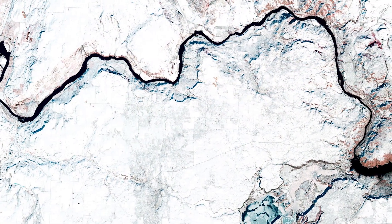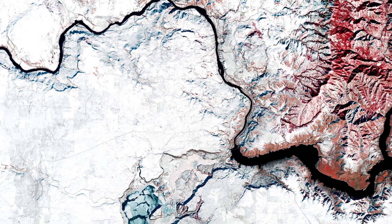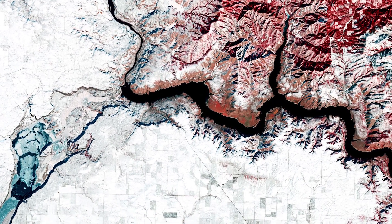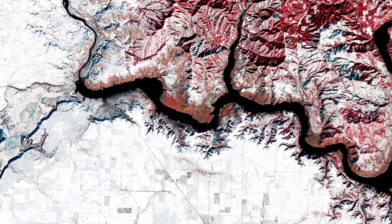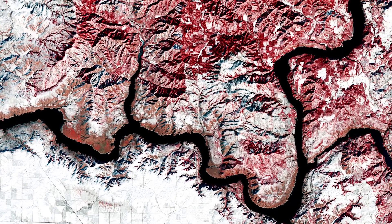The Columbia River, the largest river in the Pacific Northwest, is visible in black. The river rises in the Rocky Mountains of British Columbia in Canada, flows through Washington and Oregon, before emptying into the Pacific Ocean.